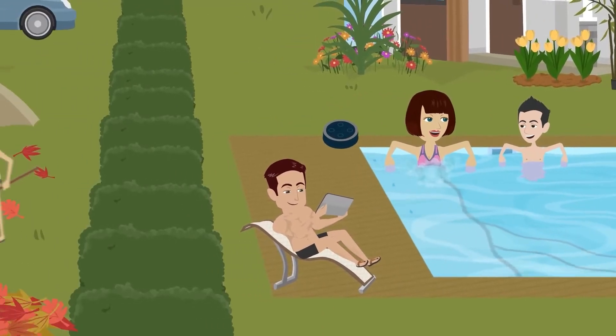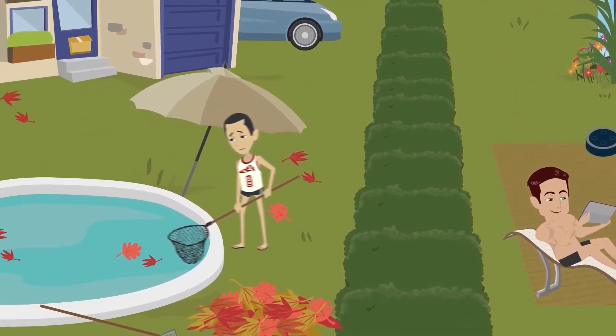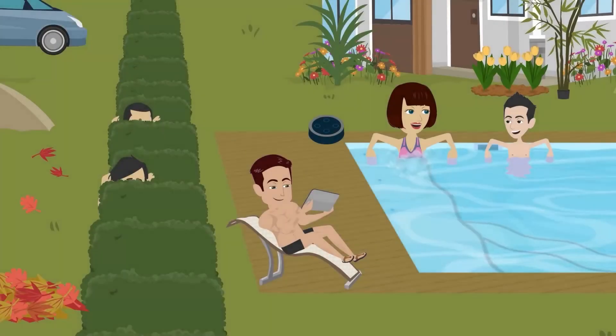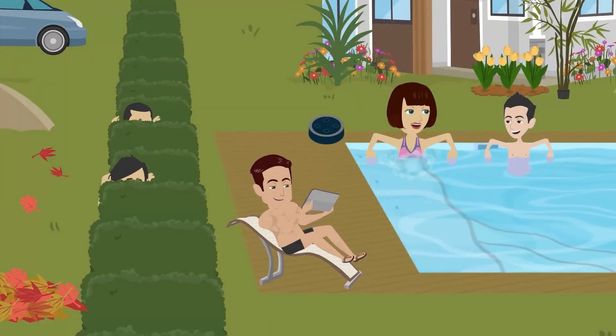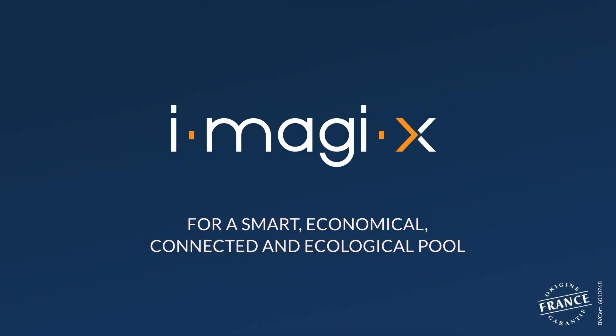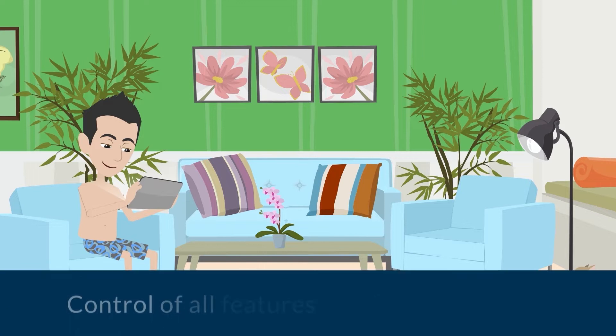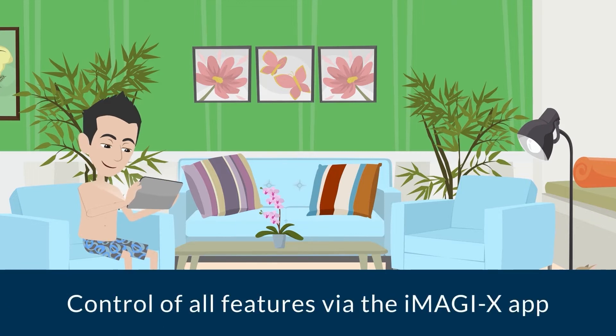Things are so much easier with your self-regulated pool. IMAGIEX Solution — no pressure, only pleasure. Here's the proof: I can manage all the functions of my pool at my leisure.